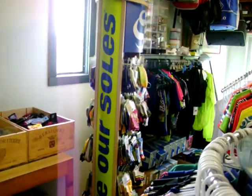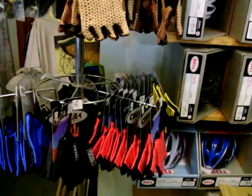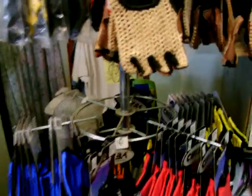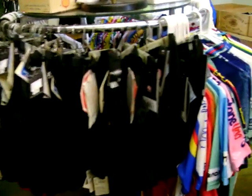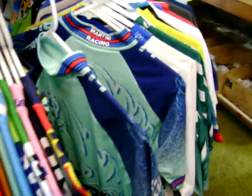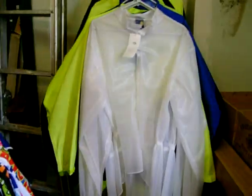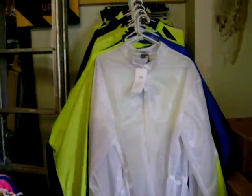And some rain wear. Socks. There's the racking of the main clothing.